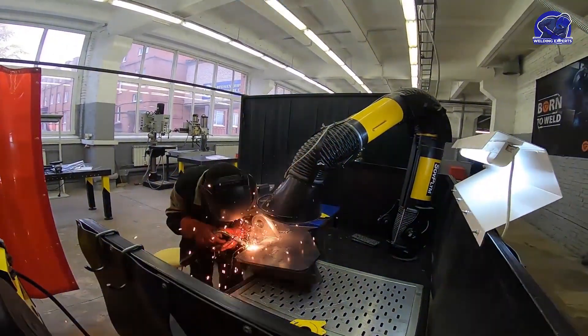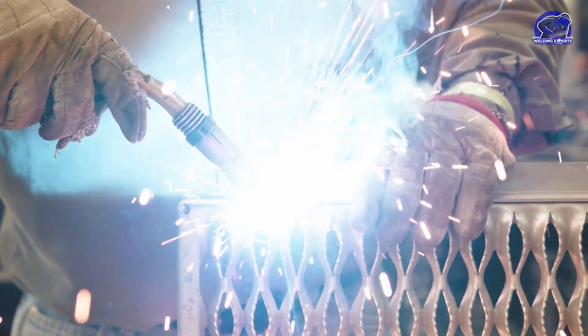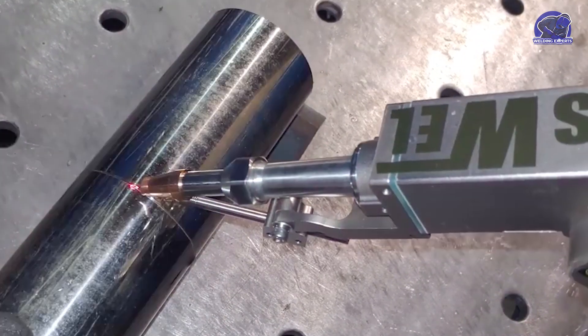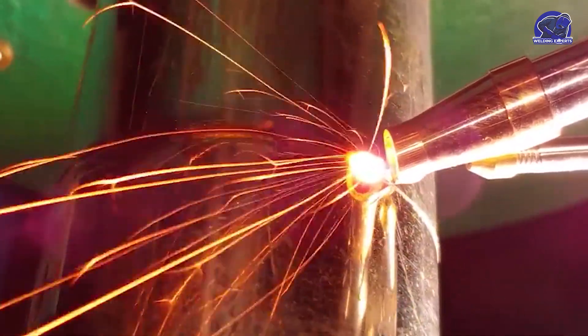High-frequency sound waves are used in ultrasonic welding to create heat and melt the metal. It is frequently employed with plastics and other materials that are challenging to weld using traditional techniques. Another cutting-edge method is laser welding, which employs a strong laser beam to melt and fuse the metal. It is highly accurate and may be used to weld even the thinnest of materials.